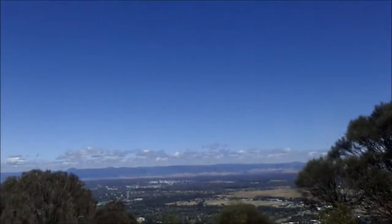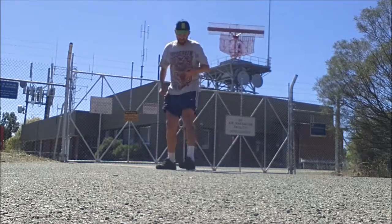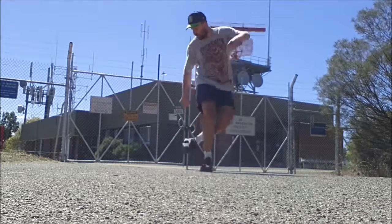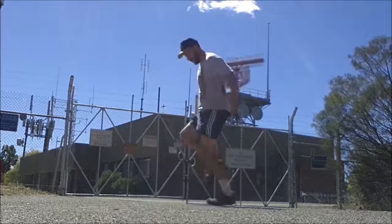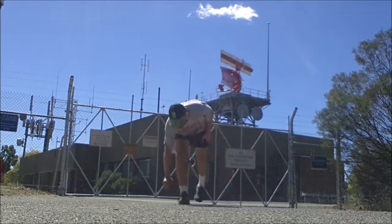I'll give it a bit of a spin to see the view from up here. Pretty happy with that little footbag run there. I've got my walking shoes on, so they're a lot heavier than the regular footbag shoes. I think that might do me up here — let's go back down.